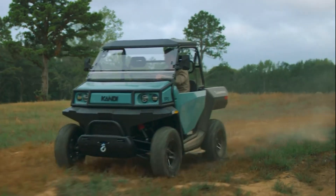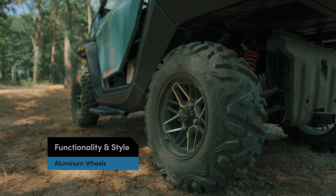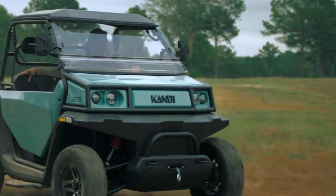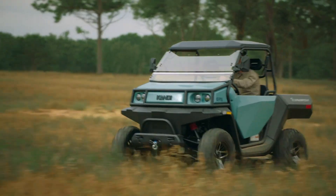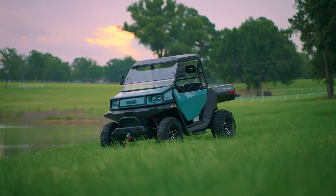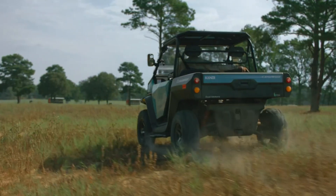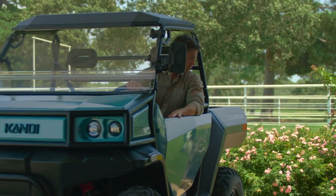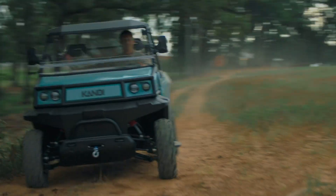Built for utility, the E10K features a spacious cargo bed with a 1,250-pound load capacity, perfect for carrying gear or supplies. Its independent suspension ensures a smooth ride over challenging terrain, while modern touches like a 10-inch touchscreen and backup camera enhance the driving experience. Priced at $19,000, the Candy Cowboy E10K blends durability, performance, and advanced features for the ultimate outdoor utility vehicle.